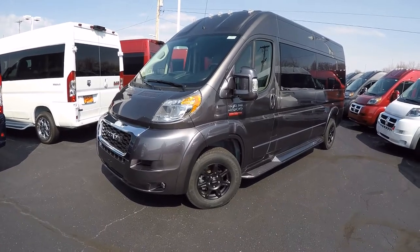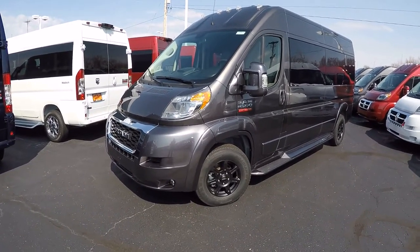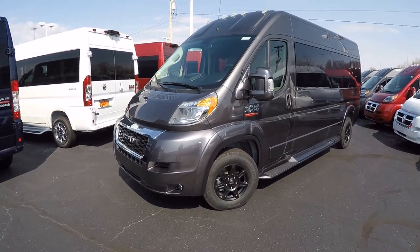Like all of our ProMasters here at the dealership, we paint all the exterior components to match the factory paint — such as the front bumper, the mirrors on both sides, the running boards, and of course the door handles.